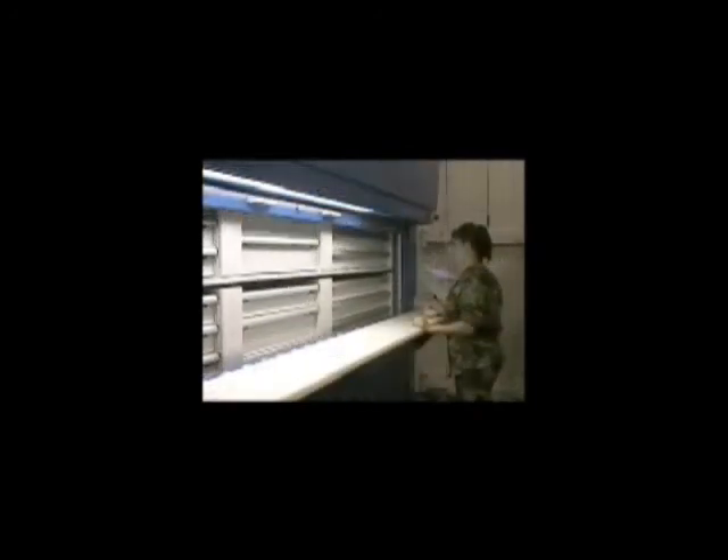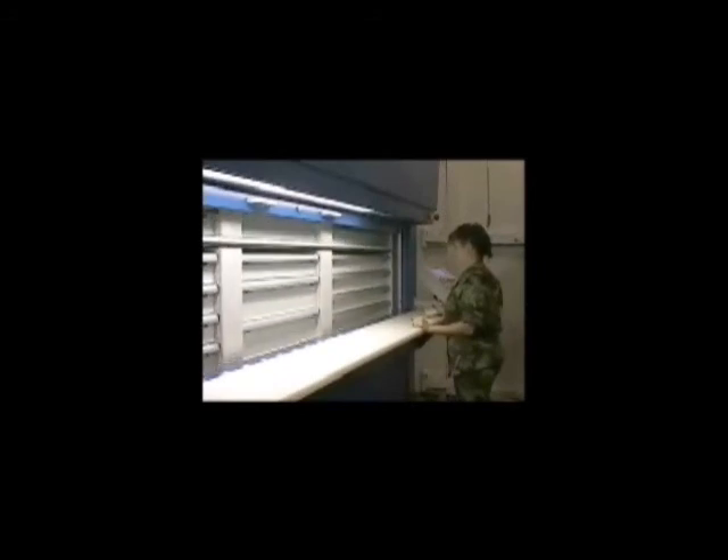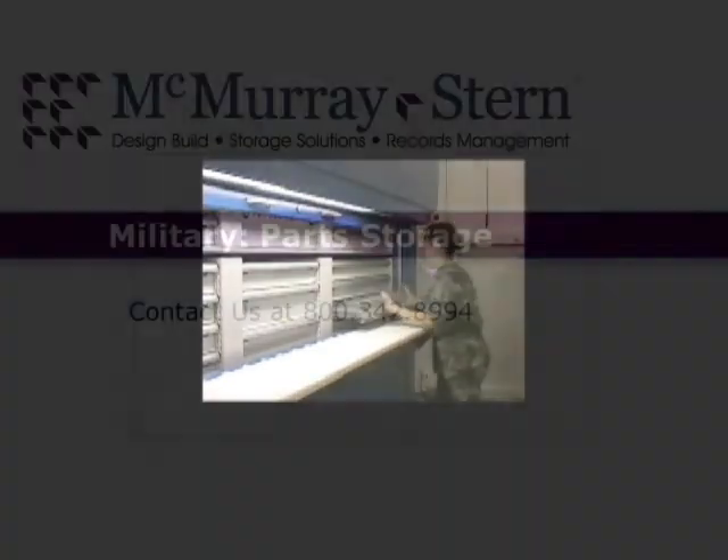Not only has the Remstar Megastation Vertical Carousel increased floor space without additional construction costs and increased productivity without adding additional personnel, the Lackland Air Force Base installation has also given those responsible for securing stock items the best peace of mind in this high-security area.